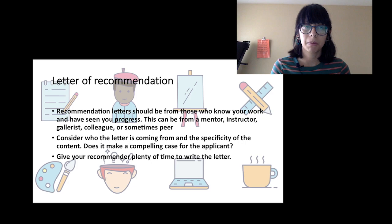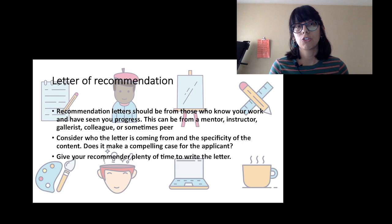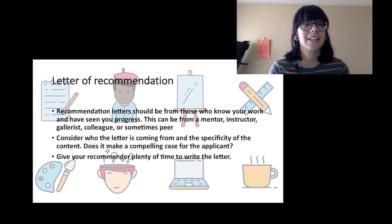Many applications will ask for a letter of recommendation. It should be from somebody who knows your work and has seen you progress as an artist. Who you ask is really important — they should be able to speak to your work and practice. They can be a mentor, an instructor, a commercial gallerist you've worked with for many years, or a colleague or peer. Depending on the opportunity, you might want somebody who has been a guide to you so they can really speak to your development and make a compelling case for you as the applicant.